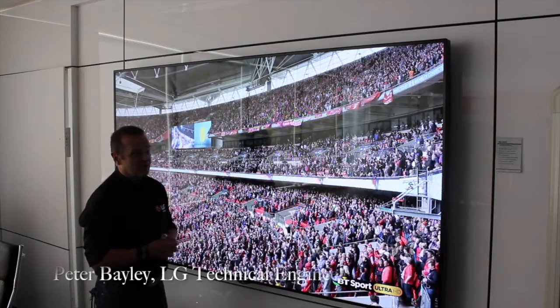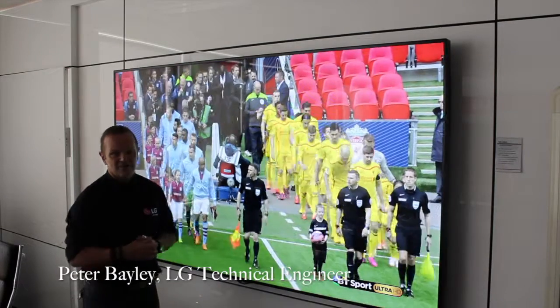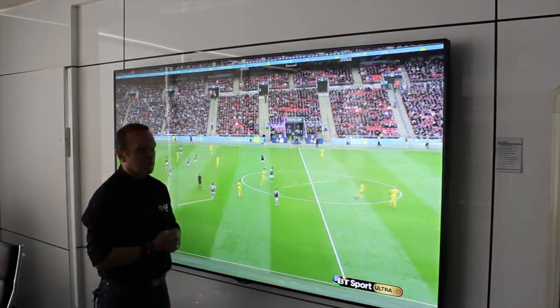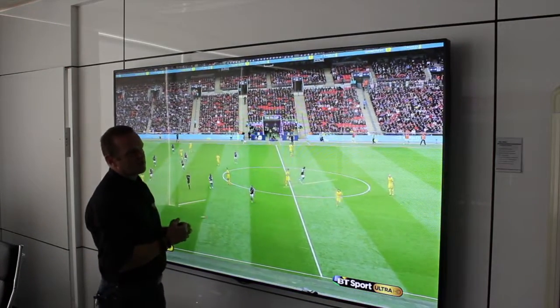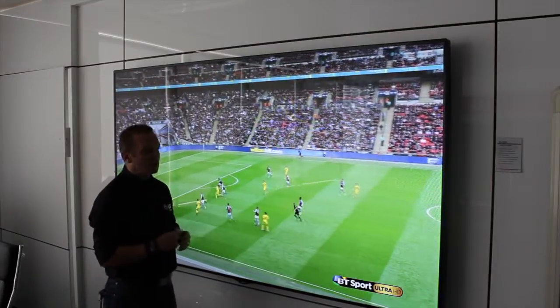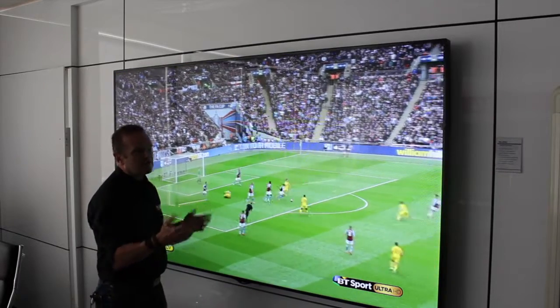This is the 98 from LG — an ultra high definition screen, as you can see by the fantastic picture. This can also be used in quad mode, so you have four digital inputs in it, which makes this a 2x2 47-inch video wall.